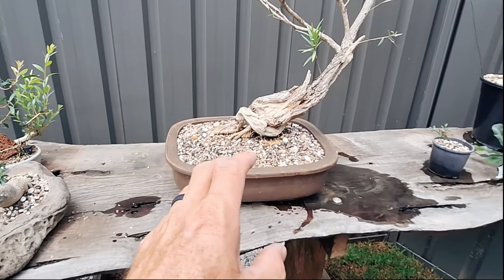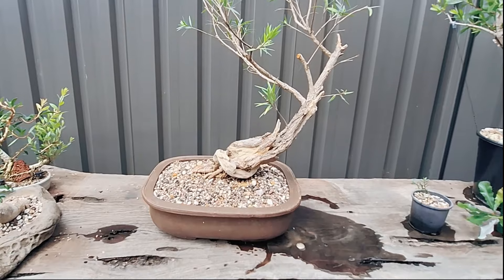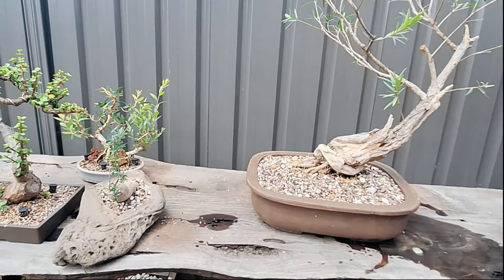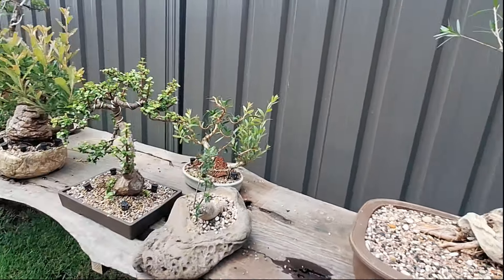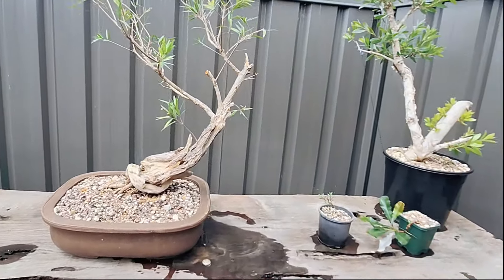Ryan waters depending on the day and whether rain is coming. He likes to water in the morning but will usually give the trees a drink in the arvo on warmer days too. You can tell he loves his trees.